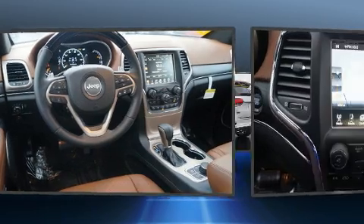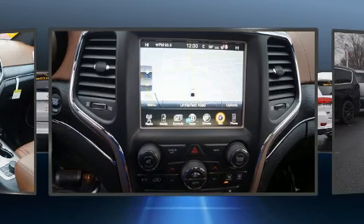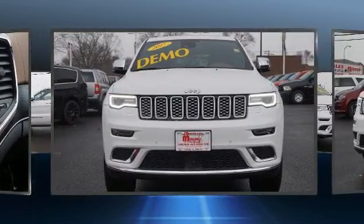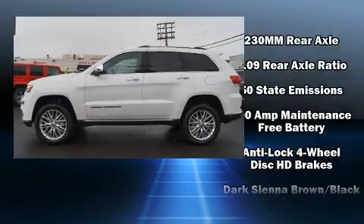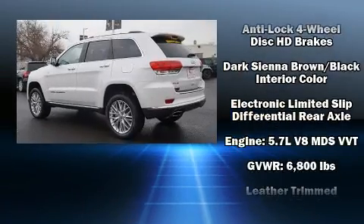Audio features include a CD player with MP3 capability, steering wheel-mounted audio controls, and 19 speakers yielding a symphony-like audio experience. Jeep ensures the safety and security of its passengers with dual front impact airbags, head curtain airbags, and four-wheel disc brakes with ABS.